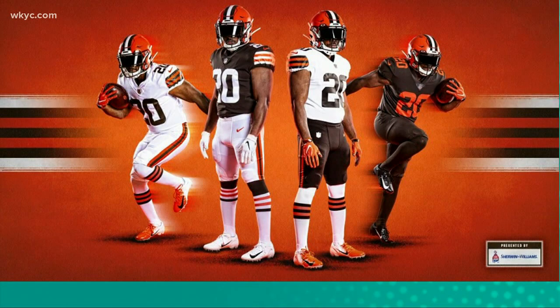All right fans, the wait is over. The uniforms have been unveiled and I have to say my initial reaction is two thumbs up. I like them a lot. For those that were hoping for a return of the orange pants, you're somewhat disappointed because their uniform combinations do not include those old school 70s orange pants that the Browns used to wear.